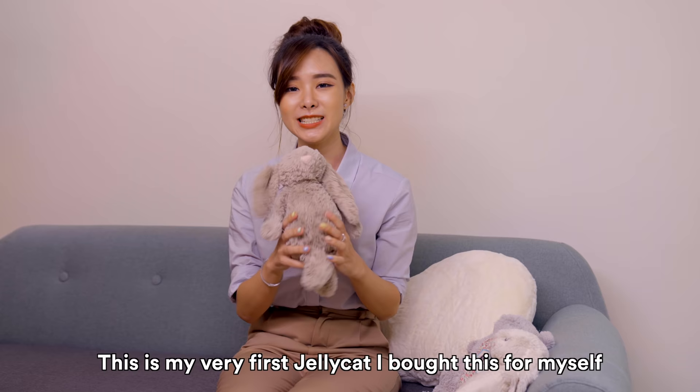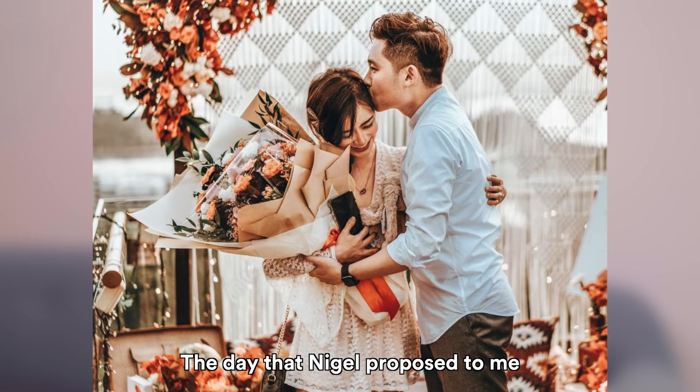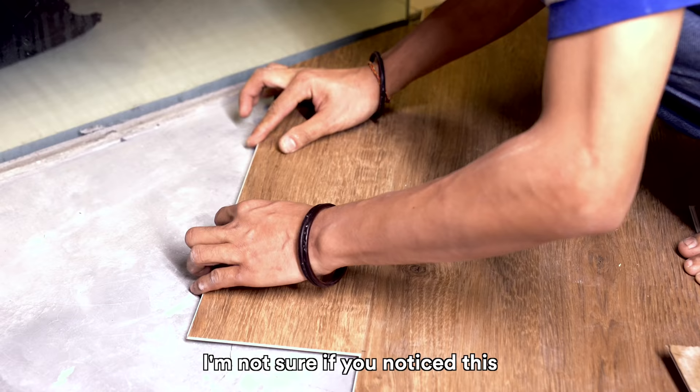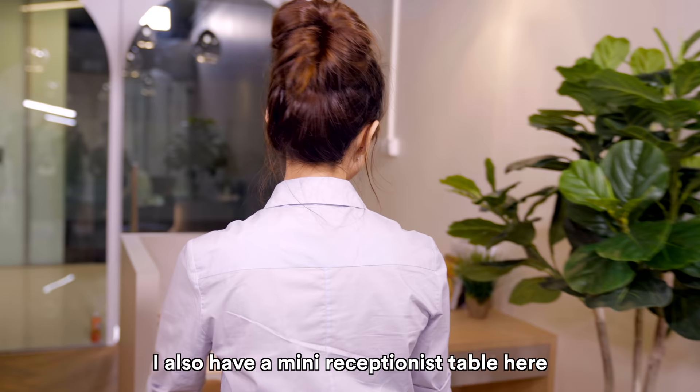The last one is my very first jelly cat — I bought this for myself the day that Nigel proposed to me. The furniture here is actually from the furniture boutique, and the flooring — I'm not sure if you noticed, but this is from Evolve SG. I really love the herringbone geometrical pattern. I also have a mini reception table here.